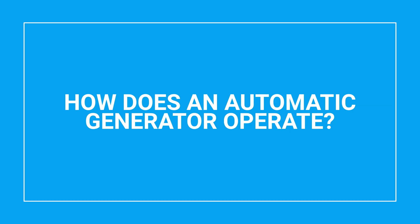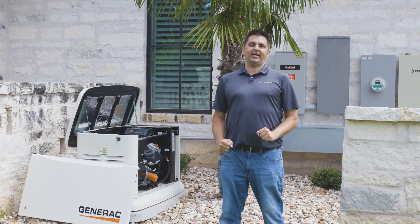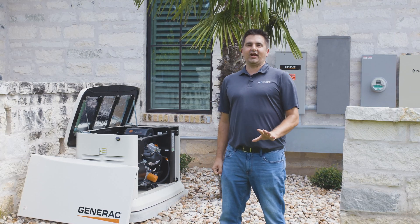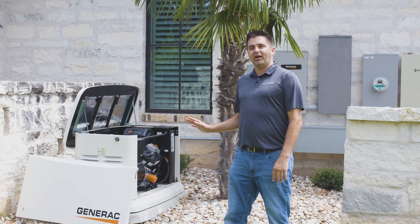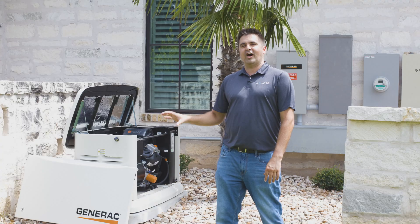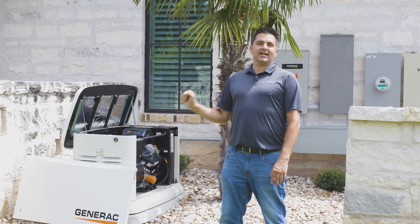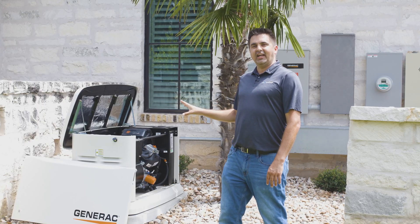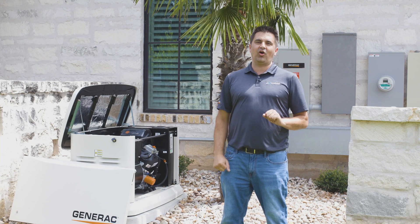When I describe how a generator works in automatic mode, I like to describe a kid the day after Halloween hyped up on candy. The generator wants to spring into action and power up your home. However, it's your utility power that actually tells it not to operate. So when that utility power — the parent — gets out of the way, your generator is free to do whatever it wants, which is power up your home.